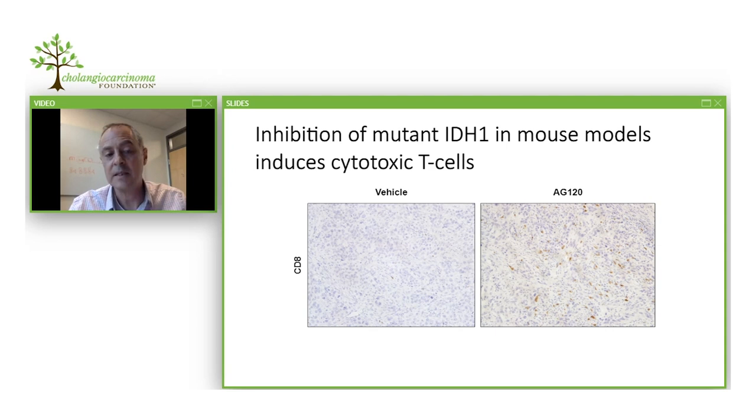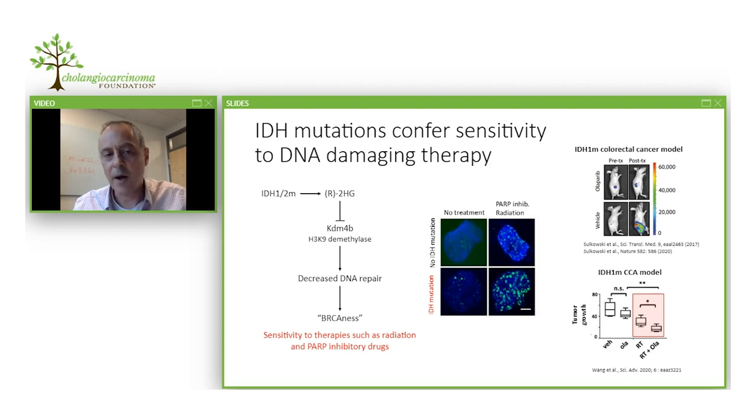Indeed, comparing untreated mice — where there are very few immune cells within the tumor, indicated by a lack of brown staining in tumor images — versus treatment with a mutant IDH inhibitor, which slows tumor formation, we see a prominent recruitment of immune cells to the tumor. We and others are using these ideas to develop combination approaches that might lead to more durable effects in model systems, and hopefully can be translated to the human disease.